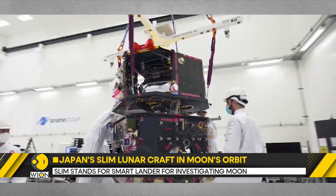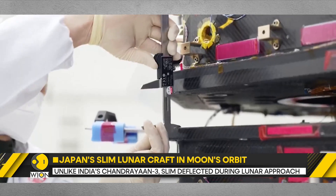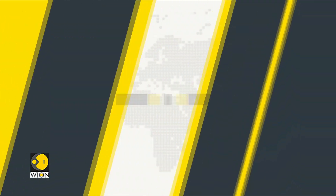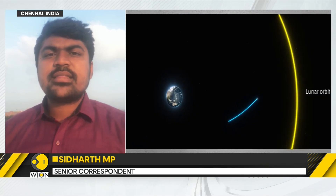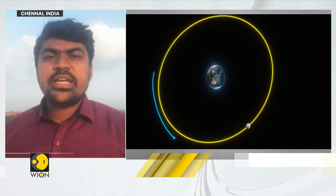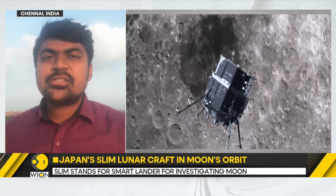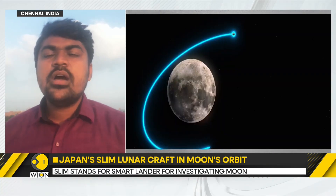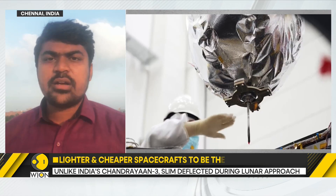Correspondent Siddhartha MP has been tracking the story closely from Chennai. The fundamental difference between India's Chandrayaan-3 lunar mission and Japan's SLIM lunar mission is that Chandrayaan-3 took 3 to 4 weeks to get from Earth's orbit to the moon's orbit, whereas the Japanese mission took about 4 months — taking a very fuel-efficient route, which also ensures the craft is very lightweight, just about 700 kilos, whereas Chandrayaan-3 weighed close to 4 tons.